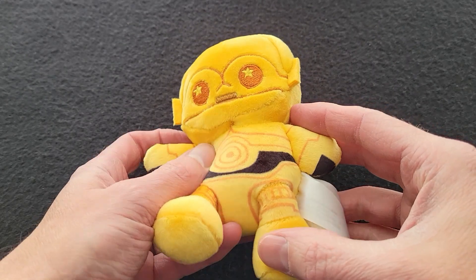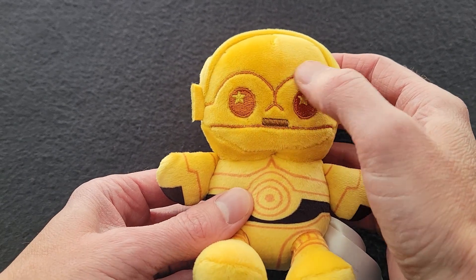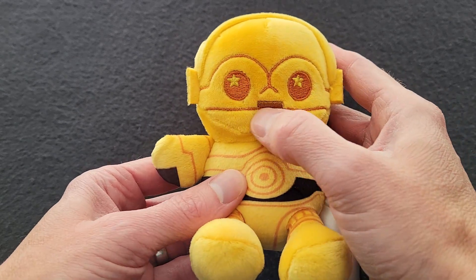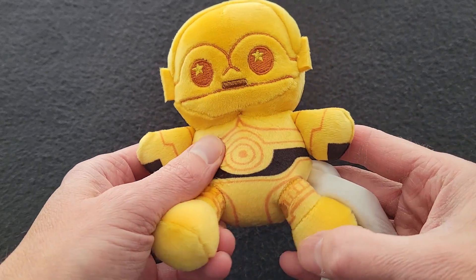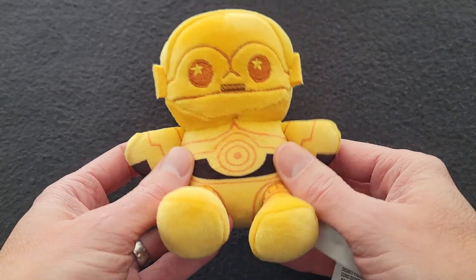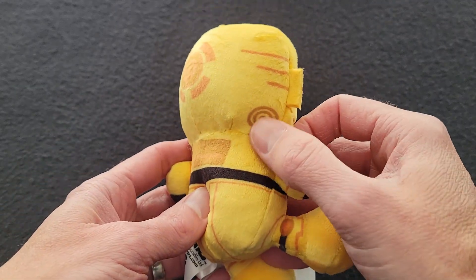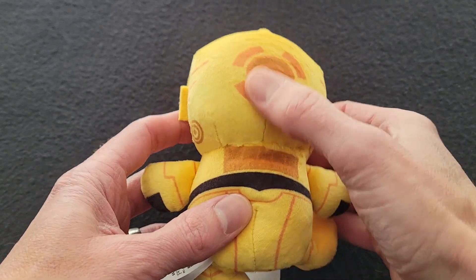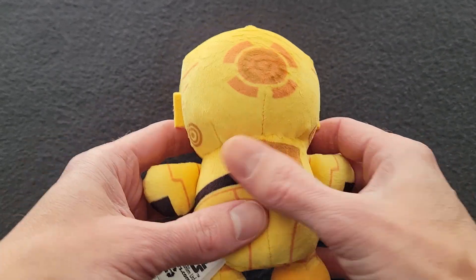I got two different ones. I'll show you a closer look at both of these. Here is C-3PO. He has some stitched eyes, and he's got some stitching around his eyes and his face. And then all of the detail work down here on his body and legs is all screen printed on. We turn him around and he's got a lot more detail, but all of it is just printed on the material. Still looks cool.